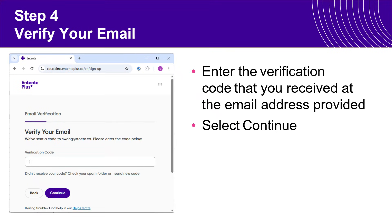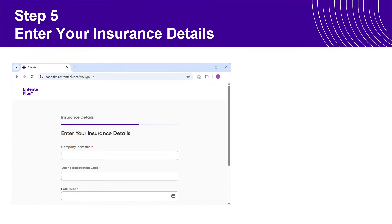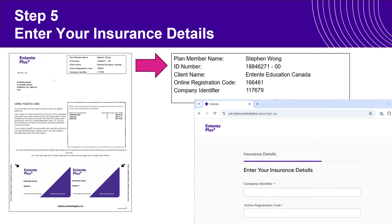Once you have the code, simply enter it in and hit Continue. On the next page you will need to refer to the document that was sent with your physical benefit cards. It will give you your online registration code and also the company identifier for you to enter in.